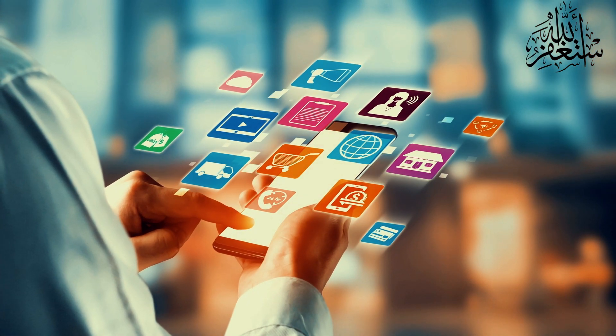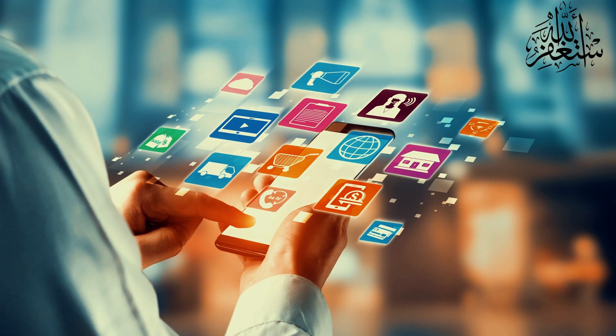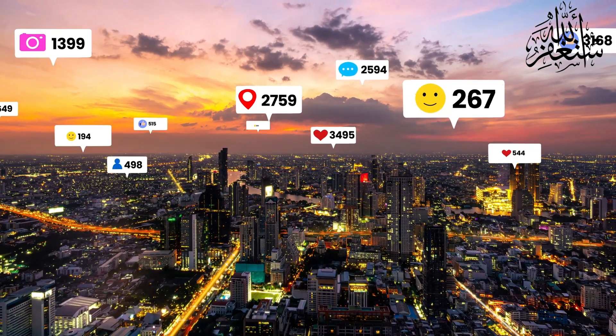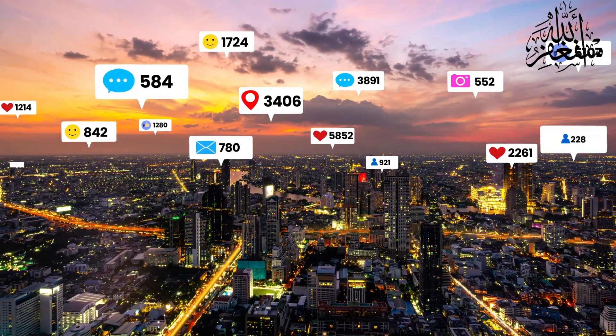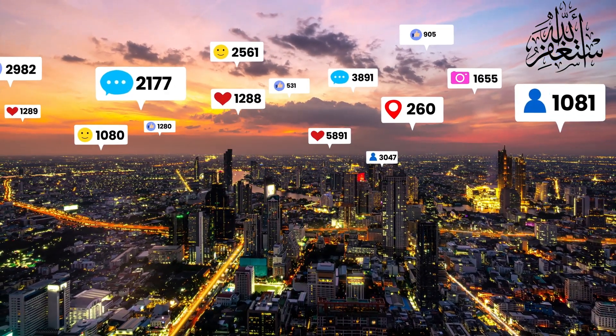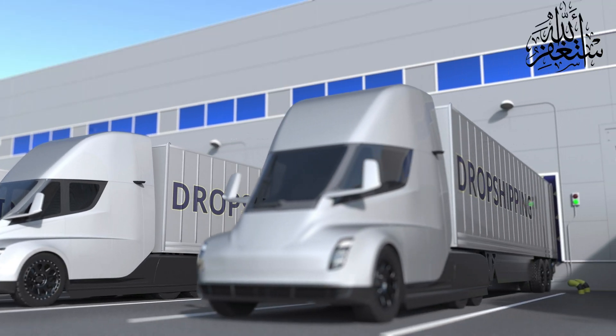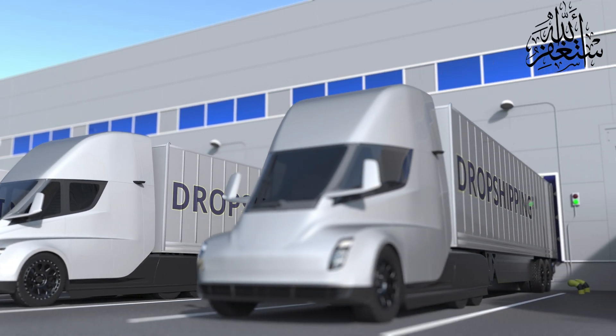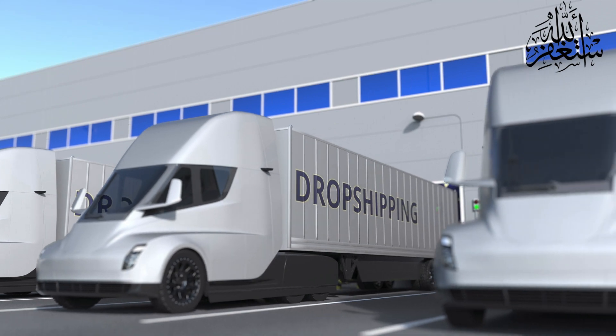And that's a wrap for today's video on how to start drop shipping in 2023. We hope you found this guide helpful. If you did, please hit that like button and subscribe to our channel for more valuable content. Don't forget to comment below with any questions or topics you'd like us to cover. Thanks for watching — we'll see you in the next one. Happy drop shipping!